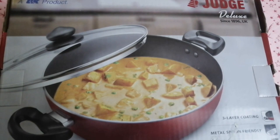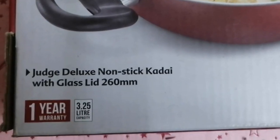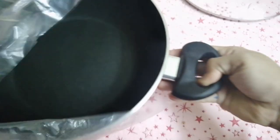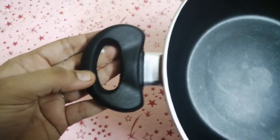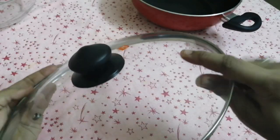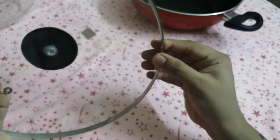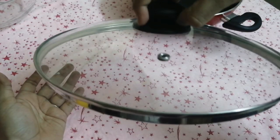Alternatively, you can purchase this kadai from a nearby store in a 3.25-liter capacity. It is an injection-base kadai — deep and broad — with very sturdy handles and a beautiful red color finish. It comes with a cute-looking glass lid that is very thick, and a sturdy center handle as well.